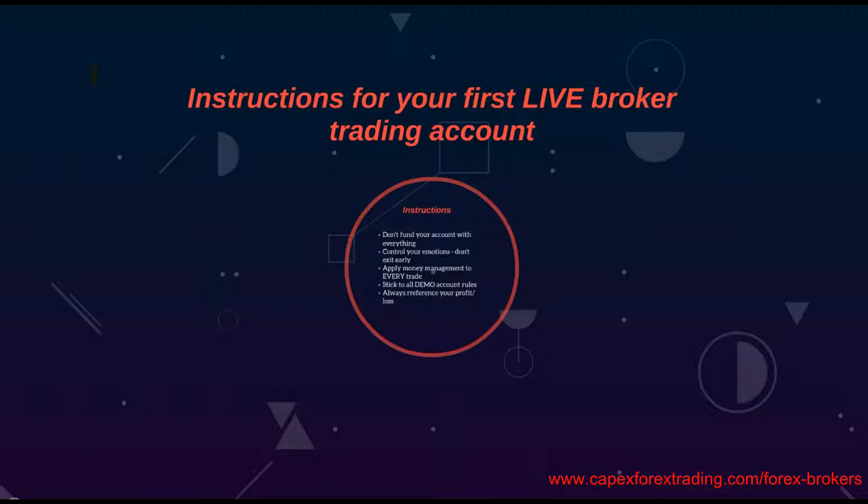Welcome back to capexforextrading.com. Following our previous video on the importance of having a demo account, we are now going to provide instructions on what to do and what not to do once you sign up to your first live trading account.